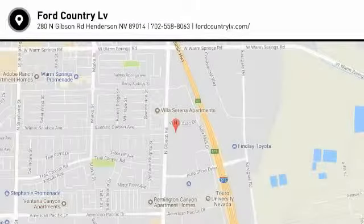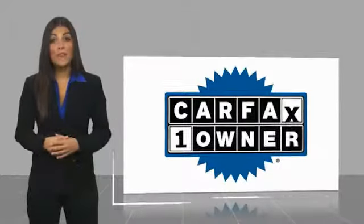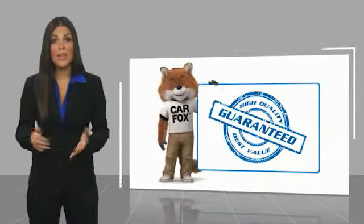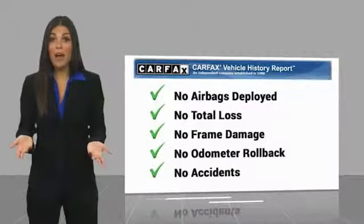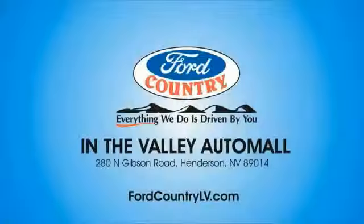Come in and get it before someone else does. This is a one-owner vehicle with a Carfax Vehicle History Report. Be sure to find a complimentary copy of this report online or contact the dealership. This vehicle qualifies for the Carfax Buyback Guarantee. Visit Ford Country in the Valley Auto Mall today.